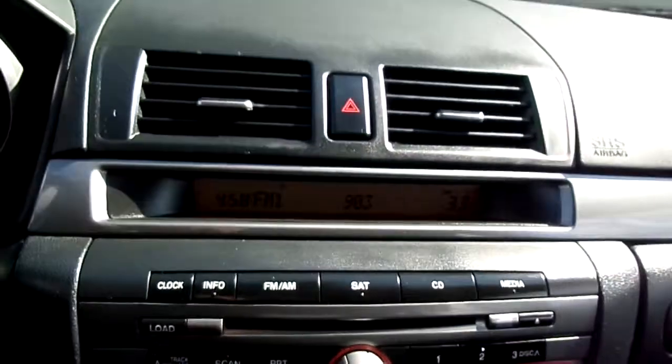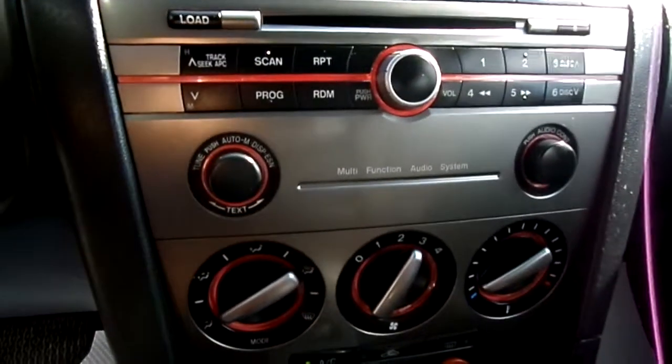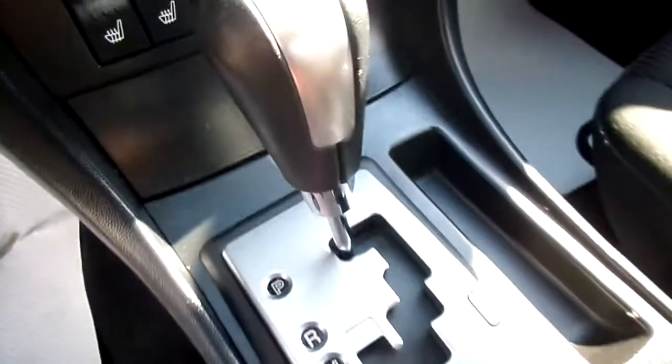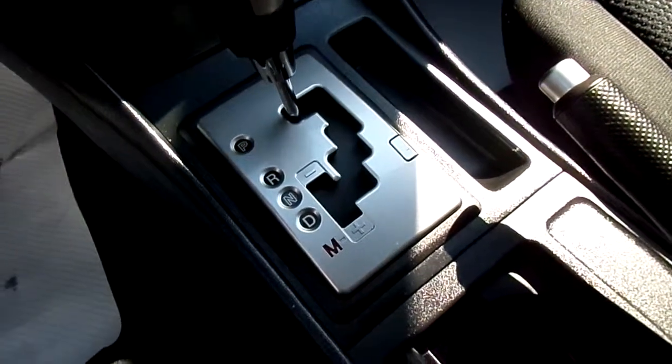Stereo up here — AM, FM, CD stereo. Heat and AC controls. Heated seats, which are a nice touch here in Calgary in the wintertime. Our automatic transmission with the manual mode where you can shift like a manual without using the clutch.